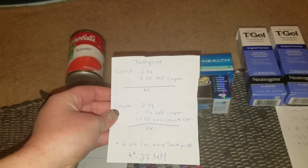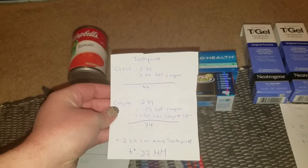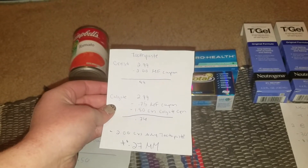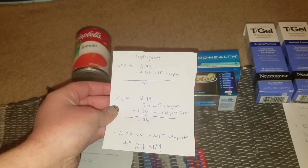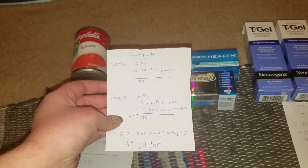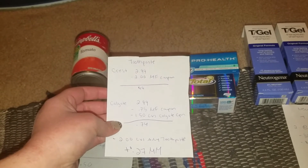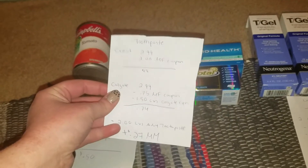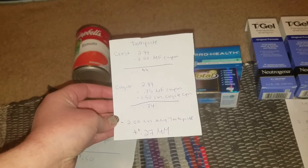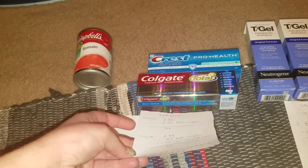Next is the Crest and the Colgate toothpaste deal. The Crest was on sale for $2.99 and I used a $2 manufacturer coupon from the inserts last week, making that 99 cents. The Colgate was $2.99 and I used a 75-cent off manufacturer coupon from Coupons.com, plus a $1.50 CVS Colgate coupon on my card, making that 74 cents. Since I bought six dollars worth of toothpaste, the $2 CVS any-toothpaste coupon also applied, so this was actually a 27-cent money maker.